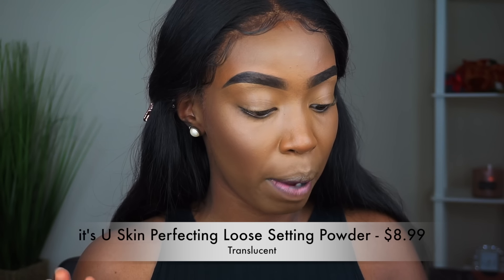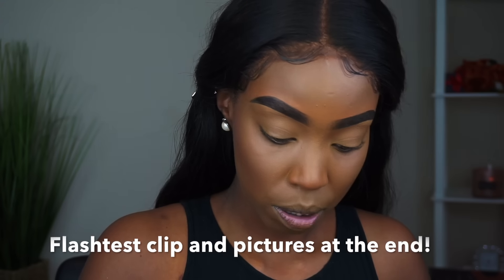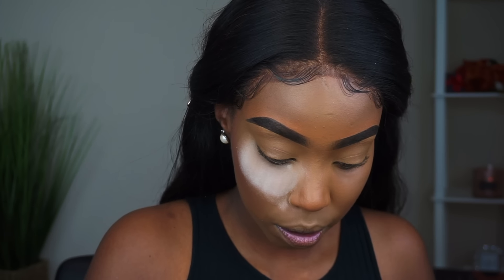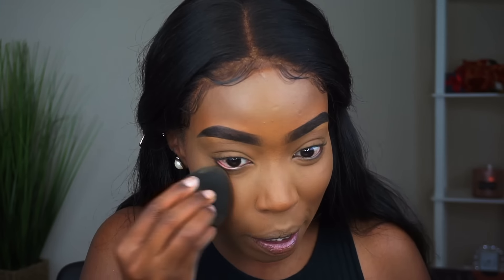I'm nervous about the setting powder because I have a love-hate relationship with translucent powders. I really hope there's no flashback. I'm going to take my beauty blender, dip it in the It's You Skin Perfecting Finishing Powder in Translucent, and set my under eyes. Oh my god — it's literally melting into my skin! Did you guys see how it just melted in? I'm done — I'm impressed.